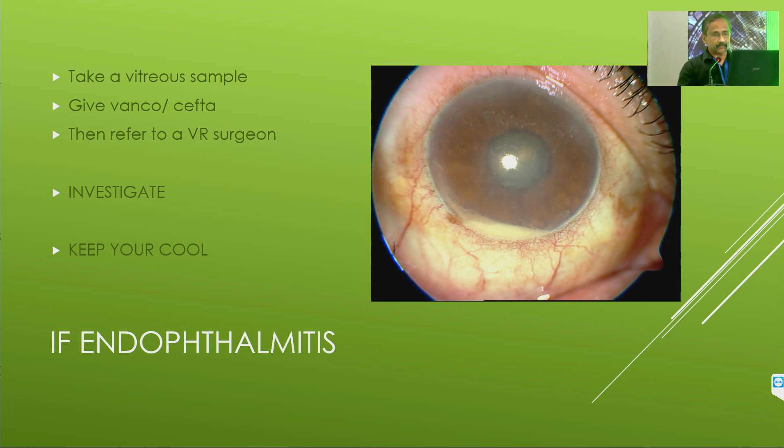If you have an endophthalmitis, always remember: you are alone and you have an endophthalmitis. Talk to the patient about the seriousness of the issue. Take a vitreous sample. Give vancomycin plus ceftazidime. Then refer to a VR surgeon. That will be in the best interest of the patient as well as avoiding a medico-legal issue. Then come back and investigate whether there is a source in your theater. Always keep your cool because at that point, if you start getting agitated, nothing is going to happen.